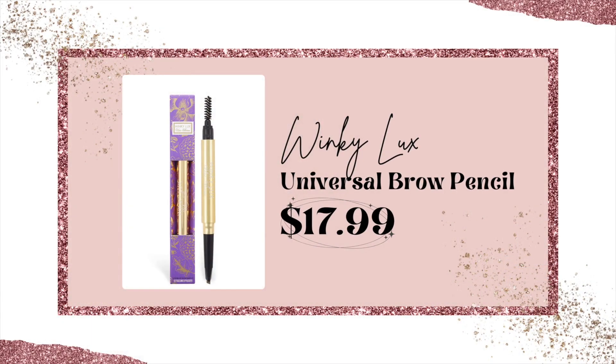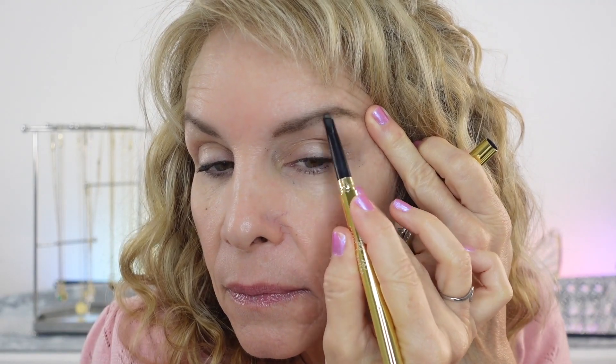For my brows, I use my Winky Luxe pencil. I love the shape — it's on a slant. It's a lot like the Westman Atelier pencil but I like this more. It's a little creamier, I like how thin it is as a pencil, and it's got a spoolie to brush through. I'm so happy with this one from Winky Luxe.